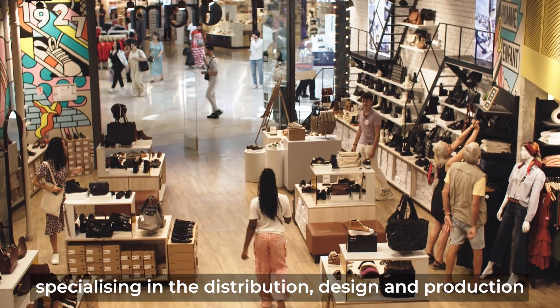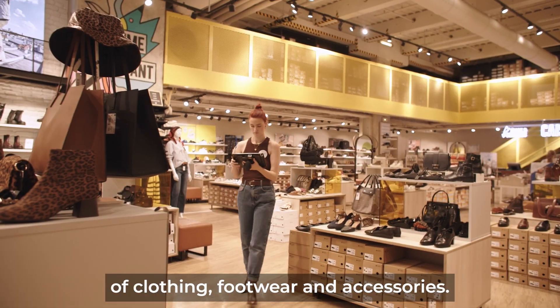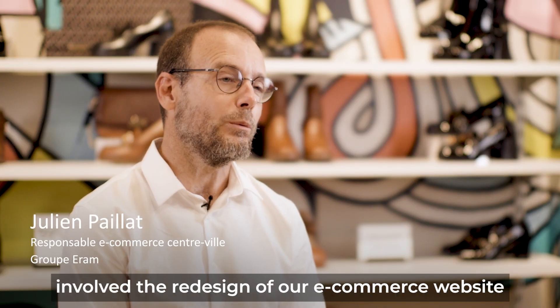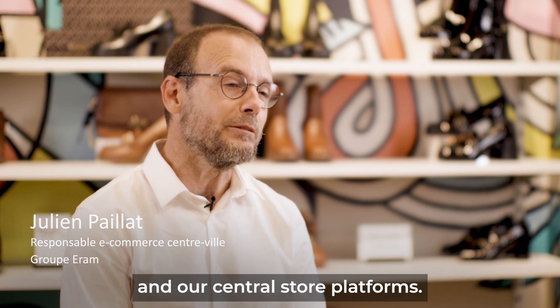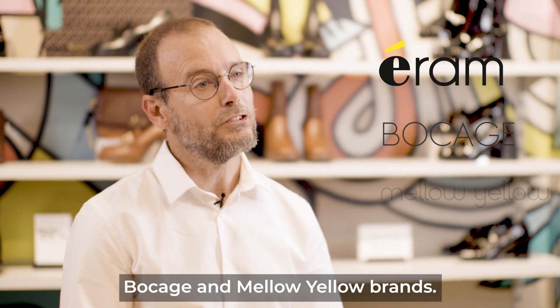The Iram Group is a fashion group specializing in the distribution, design, and production of clothing, footwear and accessories. The project with Adobe and OneStock involved the redesign of our e-commerce website and our central store platforms, encompassing the Iram, Bocage and Mellow Yellow brands.